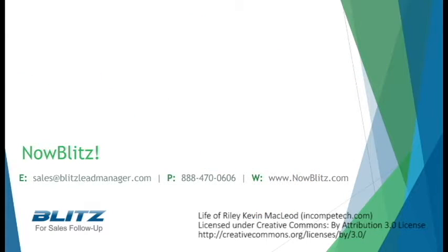Thank you for considering Blitz as your sales follow-up tool. If you'd like to schedule a demonstration of Blitz, please contact us at nowblitz.com or the phone number on screen.